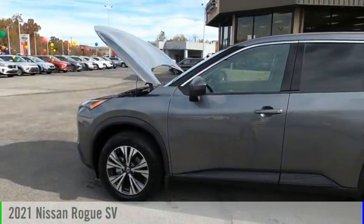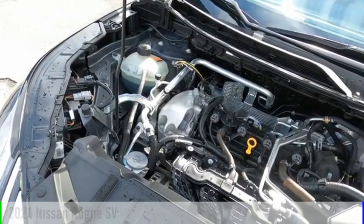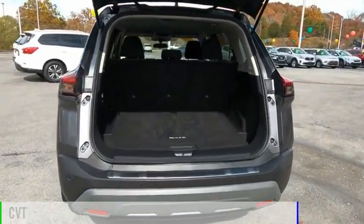Looking for the right vehicle? Check out the 2021 Rogue. This vehicle is powered by an all-wheel drive, four-cylinder, 2.5-liter engine, and comes with a continuously variable transmission.